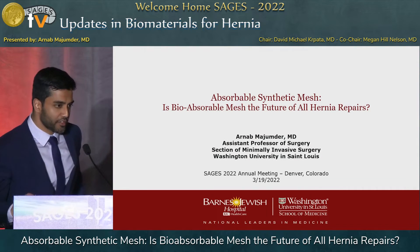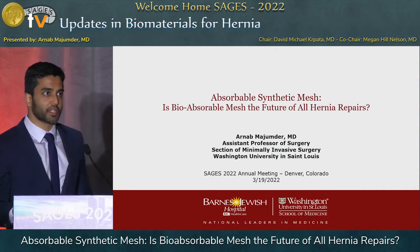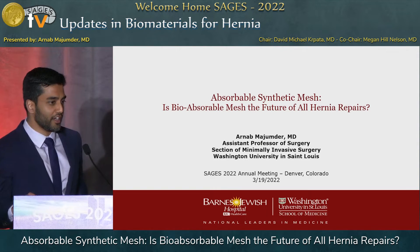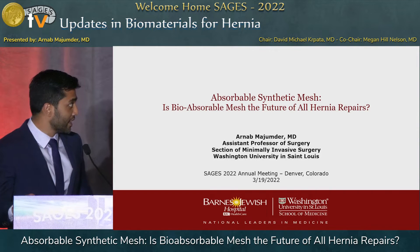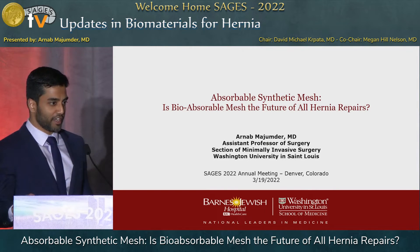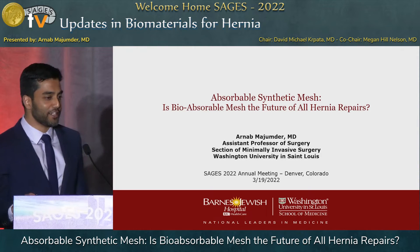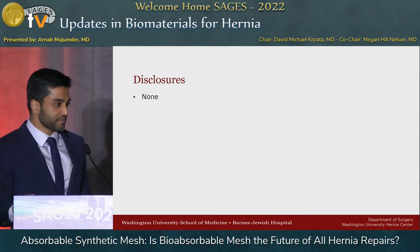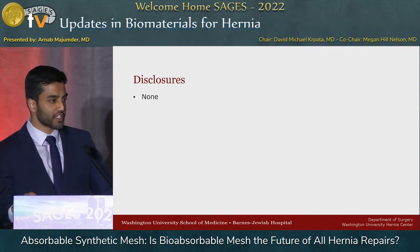Well, thank you, Dr. Karpata and Dr. Nelson, for the opportunity to speak to a whole host of mesh enthusiasts on this Saturday afternoon. I'll be talking about absorbable synthetic mesh, and I'm not an oracle, so I don't have all the answers. I have no disclosures relevant to this talk.